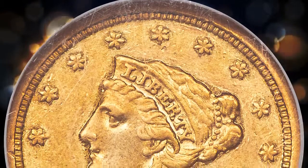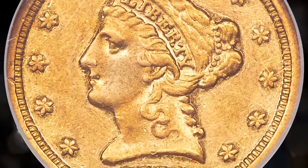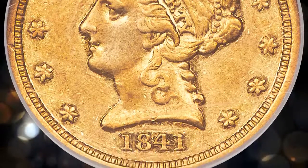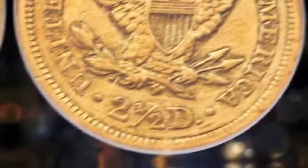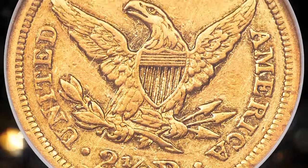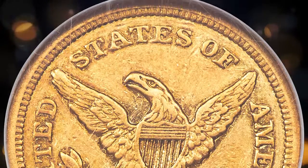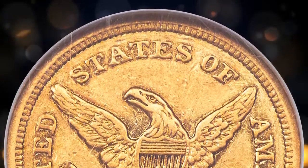The 1841 Quarter Eagle is one of the most intriguing and enigmatic of all U.S. gold coins. Affectionately known as the Little Princess, a nickname born out of the 1940s by prominent numismatists of the day, its coinage does not appear in mint records. Yet a few pieces do exist. We have confirmed 16 examples.